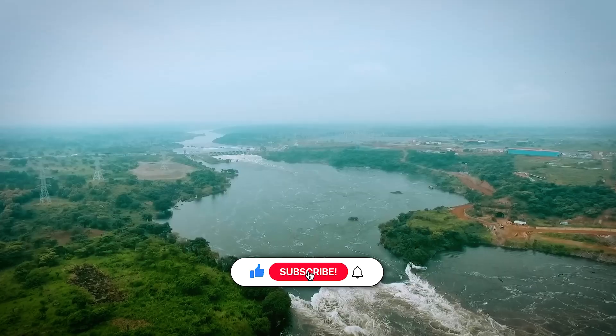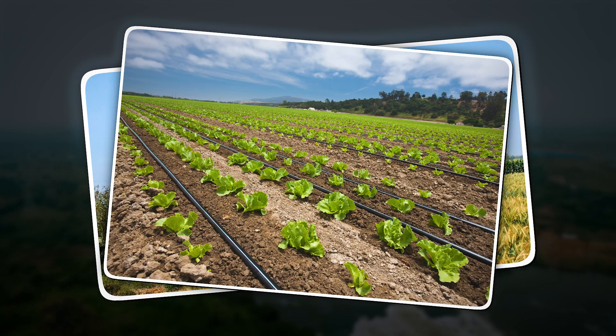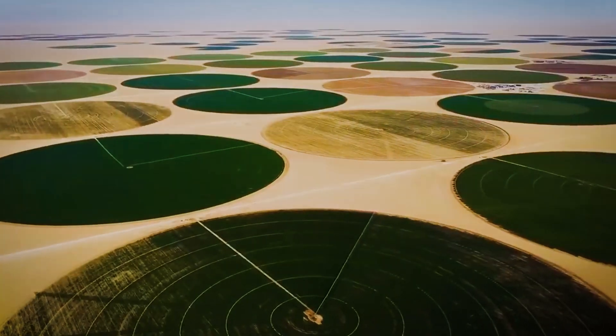Agriculture boomed and the desert turned green again. Now, solar-powered irrigation, drip systems, and smart farming are being introduced. The desert may still be harsh, but Egypt is learning how to work with it, not against it.